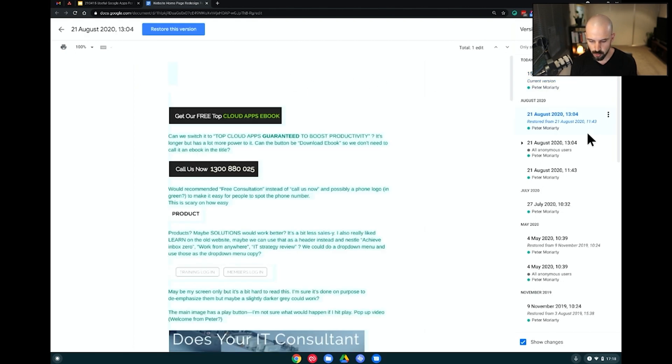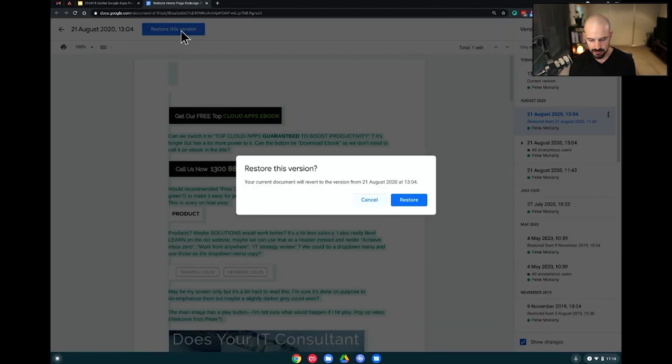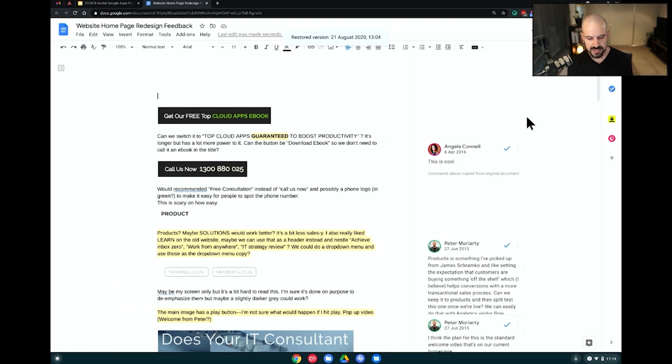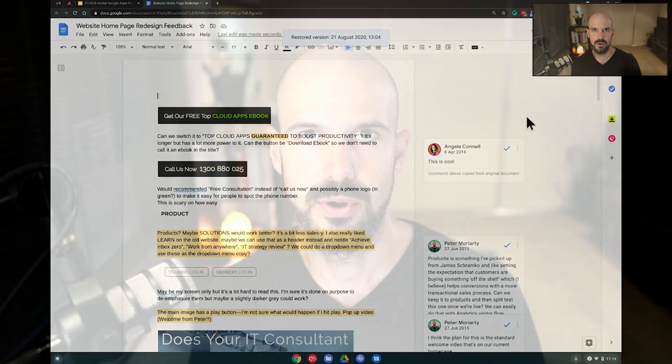If I want to go back to the August 2020 version, I can click Restore and it automatically restores the document. This absolutely changes the game — gone are the days of hitting save every couple of hours, worrying about your computer crashing, saving a document to Dropbox and waiting for it to sync, or emailing file attachments. These are just such foreign concepts to me now because I've been working in real time for so many years, and Google gives you the ability to do that.